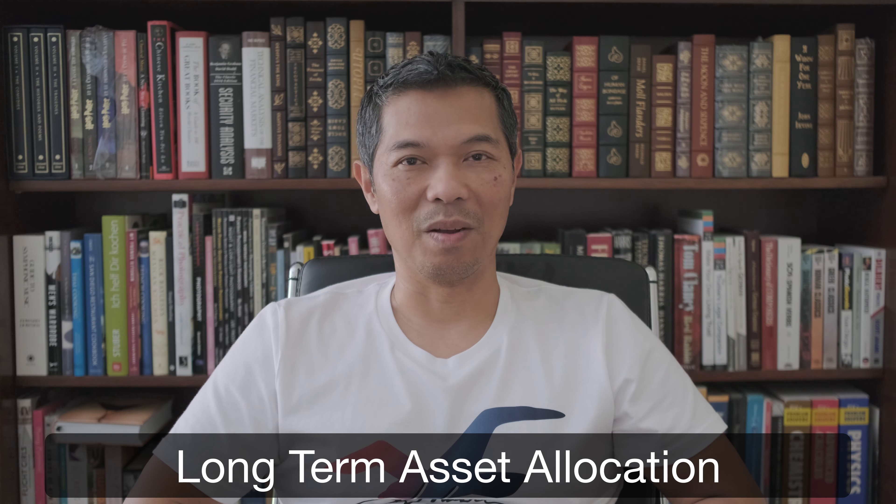Hi, it's Phuq, and today I'd like to talk about my asset allocation going forward as I get closer and closer to protecting what I've accumulated, and not worrying as much about accumulating more assets. I alluded to this in the last portfolio update, and today I just want to share with you what it looks like.